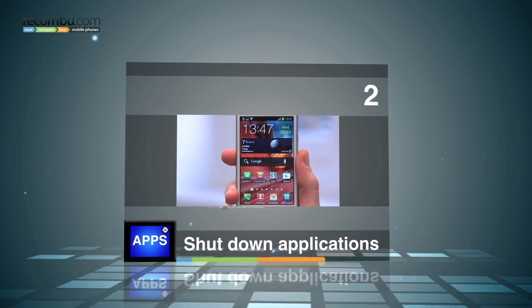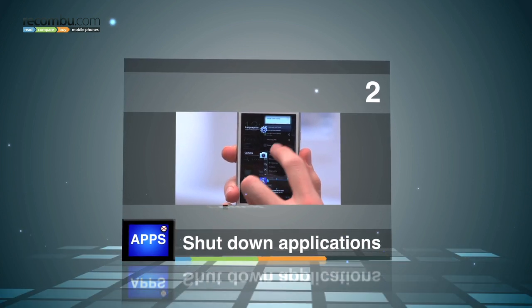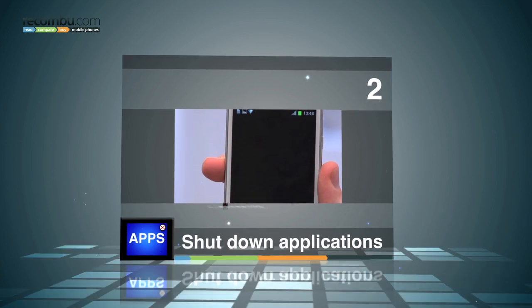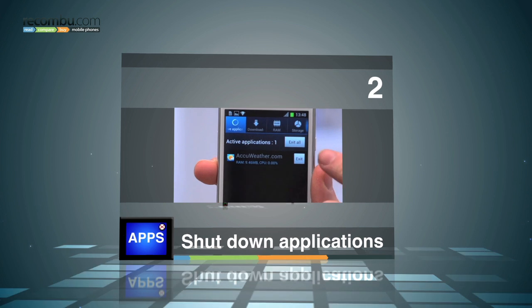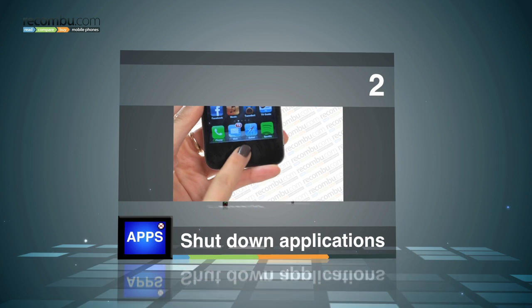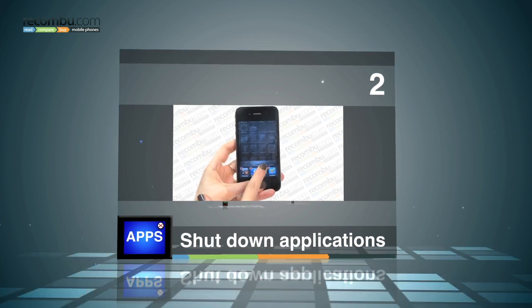If you've got an Android phone running the latest version, Ice Cream Sandwich, you can swipe apps out of the way in the Task Manager to close them. If you're running Gingerbread, you can close apps through your settings. For all you iPhone users out there, simply double tap your home button to view and close open applications.